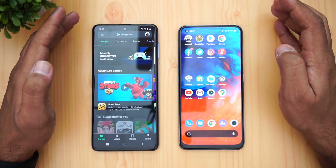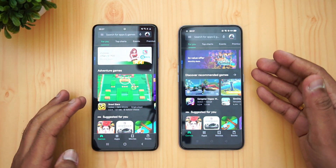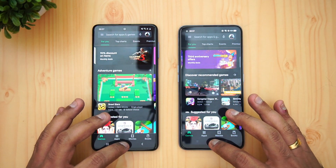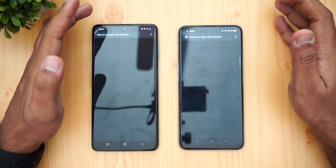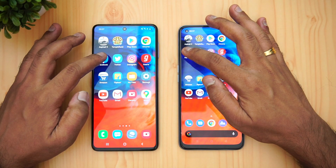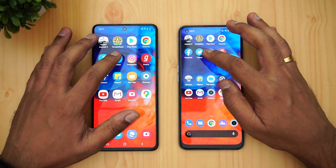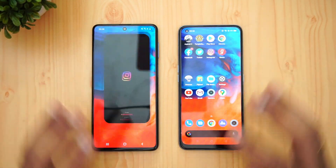Next is the Play Store — M51 loaded faster here. We have some lag with a few apps on the Realme 7 Pro; we're not really sure why it's happening. Next is Chrome — again M51 was faster. Facebook — again M51 was faster. Twitter — almost the same time.